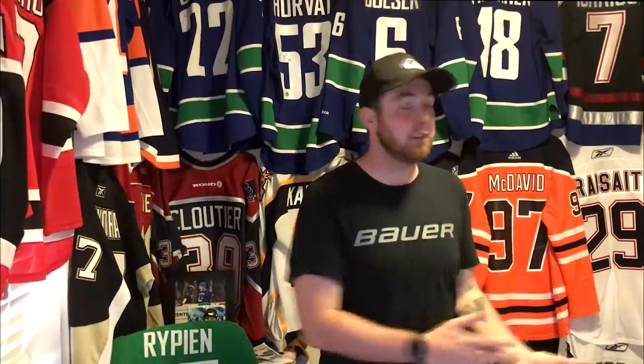I got that Adidas authentic Connor McDavid jersey for under $100 US. I get people asking me all the time whenever I post a Snapchat or a picture on Twitter — just picked up this jersey for 59 bucks or this one for 39. How do I get them for so cheap? I got five ways, five different websites and different things you can do to get jerseys for cheap.